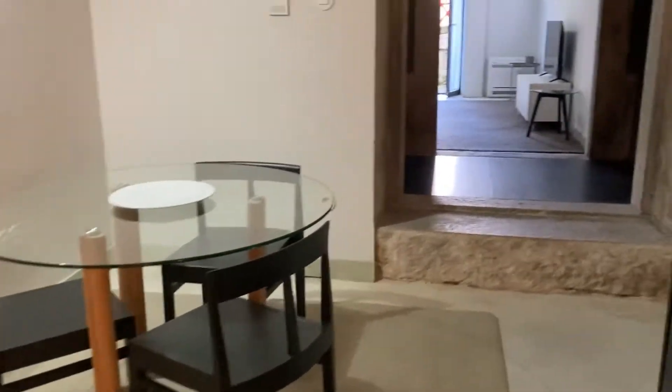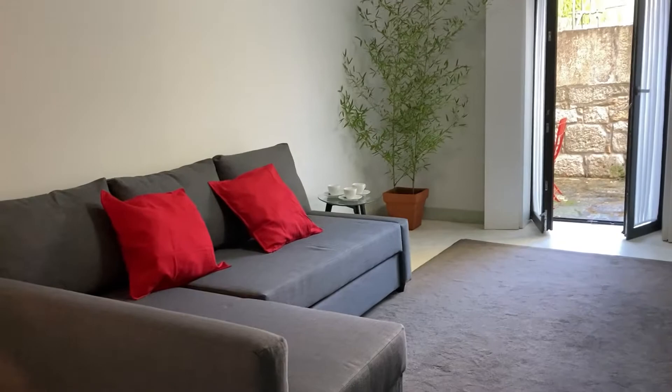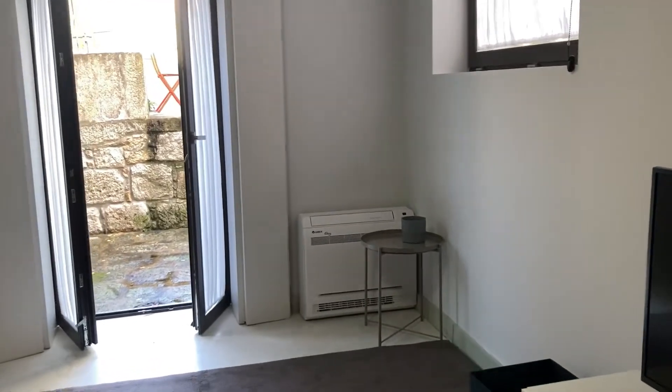This is the dining table. And now let's take a look at the living room. Great sofa, great TV as well, very well decorated. Over there we have the AC unit.